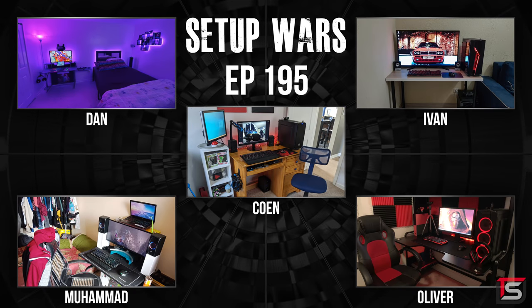And that wraps up this episode of Setup Wars. You guys can vote in the comment section or click on the poll on the top right to cast your vote. Make sure to hit the like button if you enjoyed the show, and follow me on Twitter and Instagram if you want to see sneak peeks and behind the scenes of upcoming projects. I love your beautiful faces and I will see you in the next one.